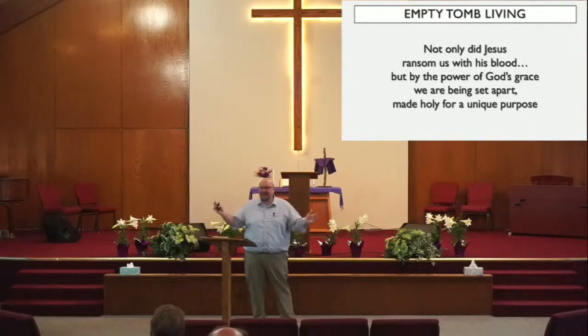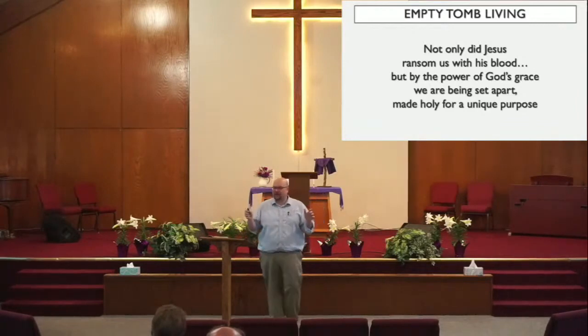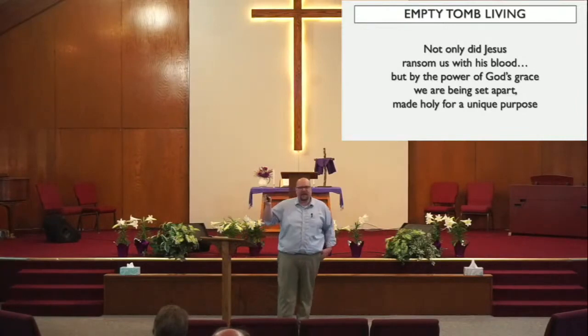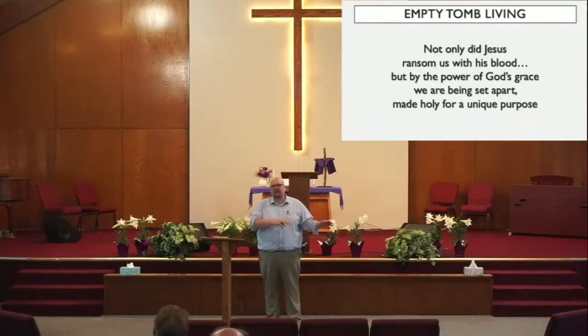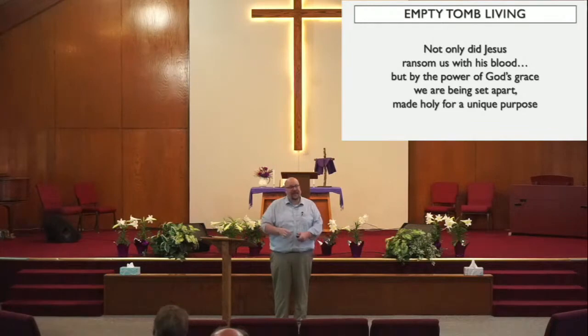Because not only did God ransom us with His blood, but by the power of God's grace, we are being set apart and made holy for a unique purpose — having the beauty of our creation restored as we become the holder of beauty and wonder as Jesus Christ lives in us. That's what we were created for. It's by God's Holy Spirit that He lives in us. And to go back to live in any other way for any other purpose would not do it justice. It would cheapen the price that was paid. Your past might come knocking on the door. People will say, you're trying to act all different now, but I knew you back then.